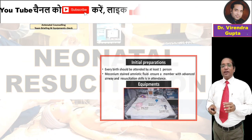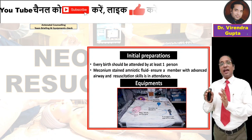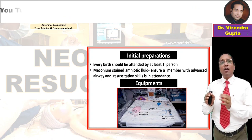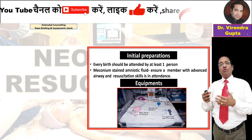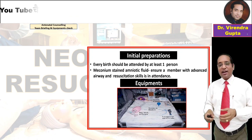Neonatal resuscitation is a very important initial step. Before birth, antenatal counselling should be done for parents in conditions where neonatal resuscitation is likely to be required.